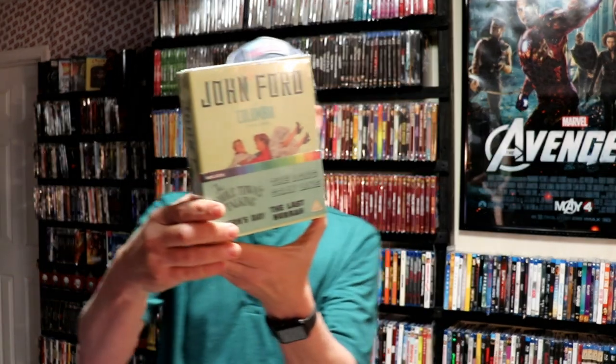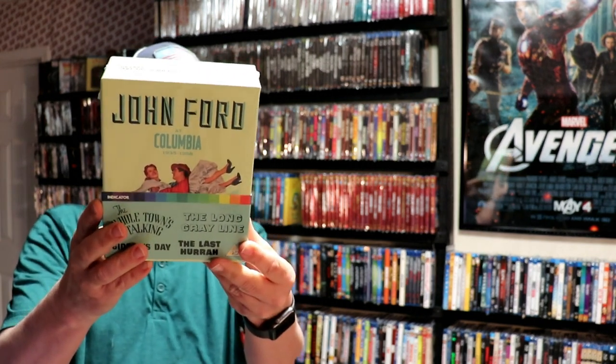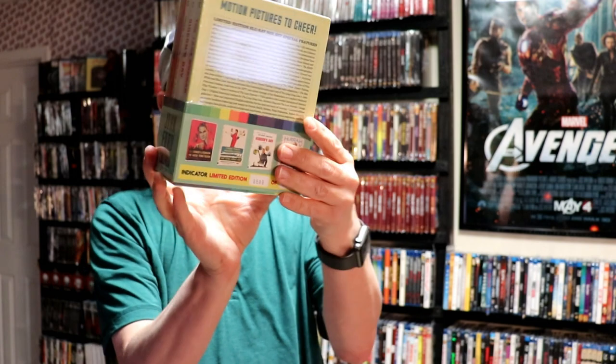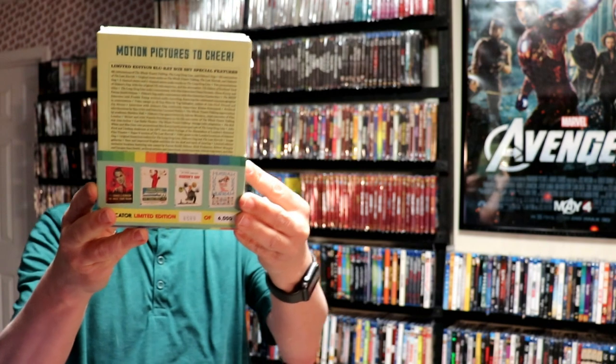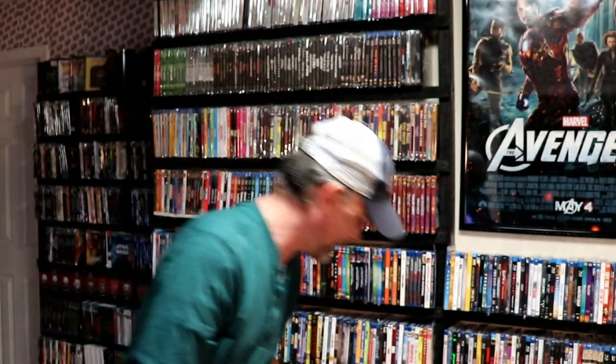I think this is the last box set. We have John Ford at Columbia, and this is number 600 of 6,000. Here are the contents — it has The Whole Town's Talking, The Long Grey Line, Gideon's Day, and The Last Hurrah. Very nice to have this one. I guess this is Volume 1, so very nice set.